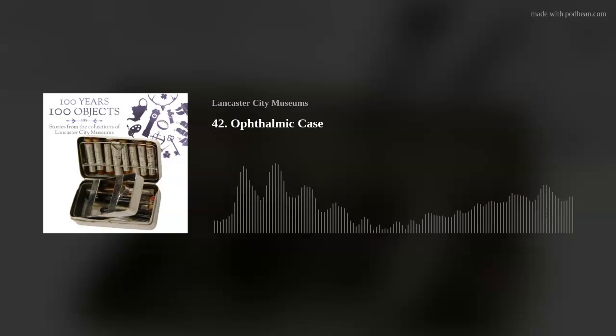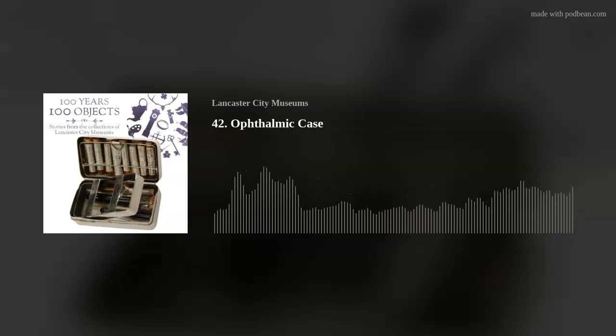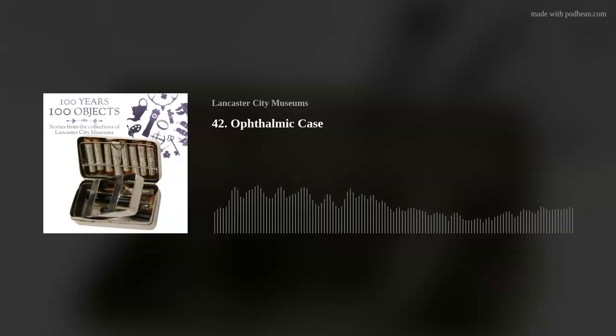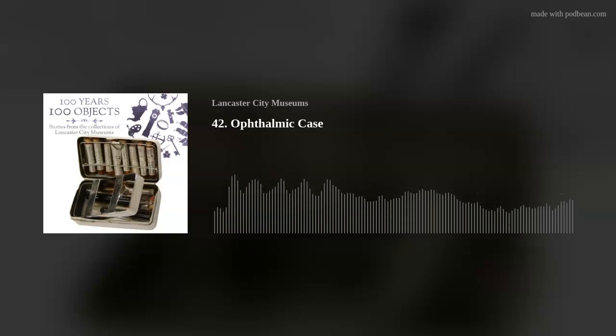We spoke to Dr Karen Wright, a senior lecturer at Lancaster University in the Biomedical and Life Sciences Division, part of the Faculty of Health and Medicine. We started by discussing the history of this small case and what it would have been used for. This little case is really, really tiny and was used by GPs who would have been travelling to people's homes in the early 1900s, and they would have had this little kit in their bags to use for any ophthalmic or eye conditions that they may have been trying to treat.